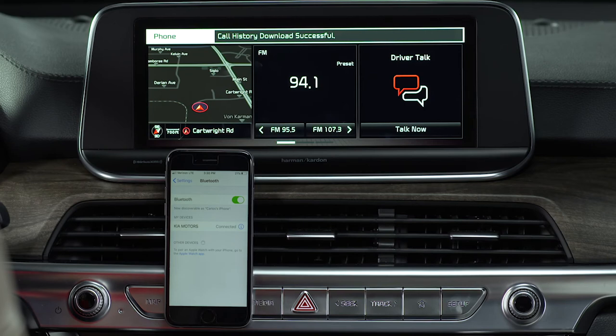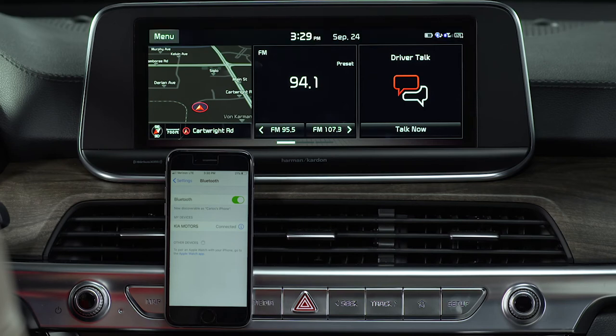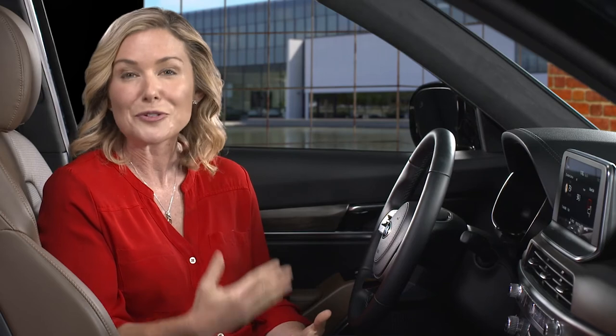Once your Bluetooth connection is successful, you will see the Bluetooth connection indicator icon at the top of the screen. You can add up to six Bluetooth devices, but you cannot register another device while operating a Bluetooth device.